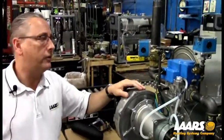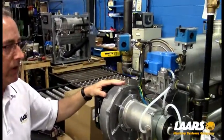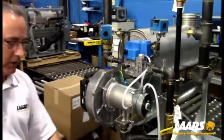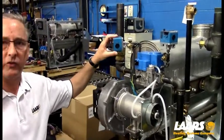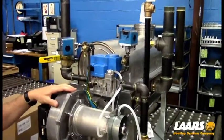We're out on the factory floor. This is a boiler being built — this is a Neotherm 750. Earlier in the training room I showed you a 500 Neotherm, which had the high and low gas pressure switches down low. On the 600,000, 750, and 850, they're mounted up top with the different valves.